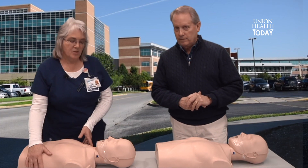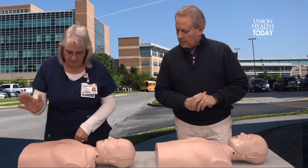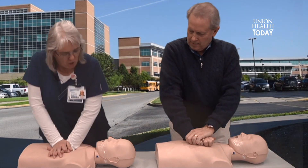First of all, if you find a victim who's unresponsive and not breathing normally, if you've got a cell phone, get your smartphone. Put it at the shoulder, put it on speaker, dial 911. And then you put your hands right in the middle of the chest. Push hard and fast.